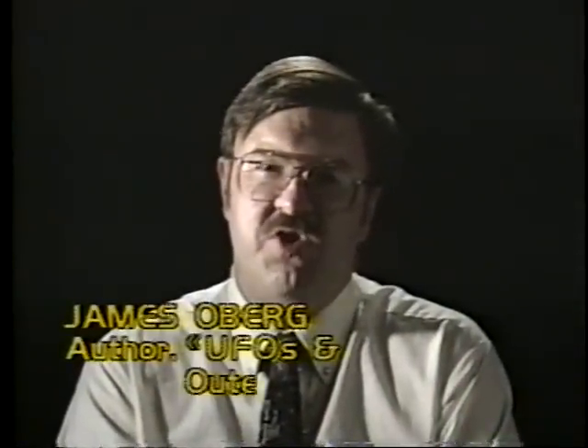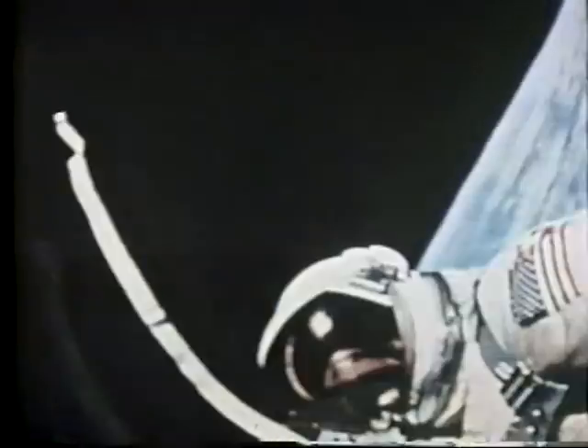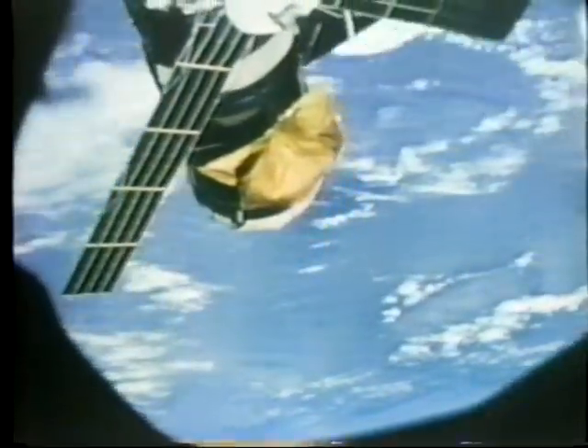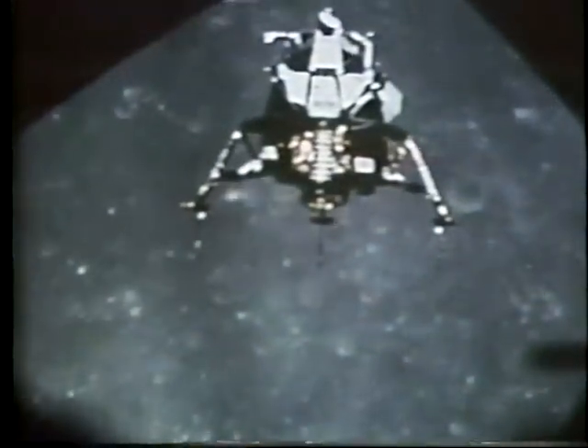Since man first began exploring space, rumors about encounters with extraterrestrial life have persisted. Is it possible that these meetings have occurred? Or is it just the overactive imaginations of a few tabloid editors? There's a worldwide story about Apollo 11 — our first moon landing — that alien spaceships were lined up along a crater when the Apollo ship landed. Fueling this speculation have been odd photographs taken by the astronauts and unexplained lights floating in space.